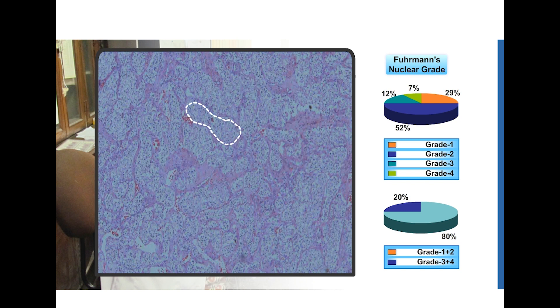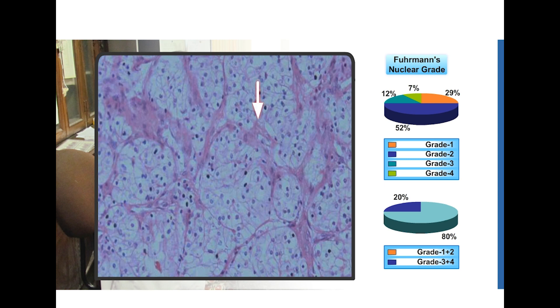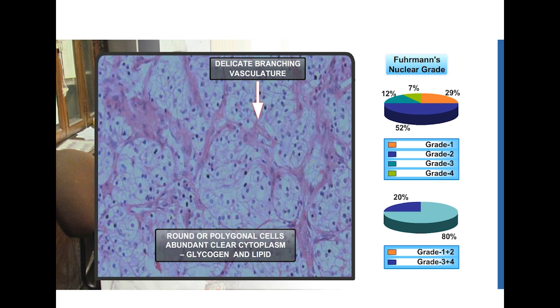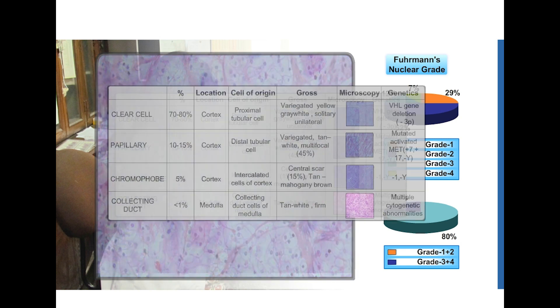On microscopic examination, this is what we classically see in the most common variant of renal cell carcinoma. Look at how clear the cells are. Architecturally they appear in trabeculae or cords which are separated by fine fibrovascular septae. At high power we can see centrally placed nuclei with prominent nucleoli and abundant clear cytoplasm. This is the clear cell variant of renal cell carcinoma.